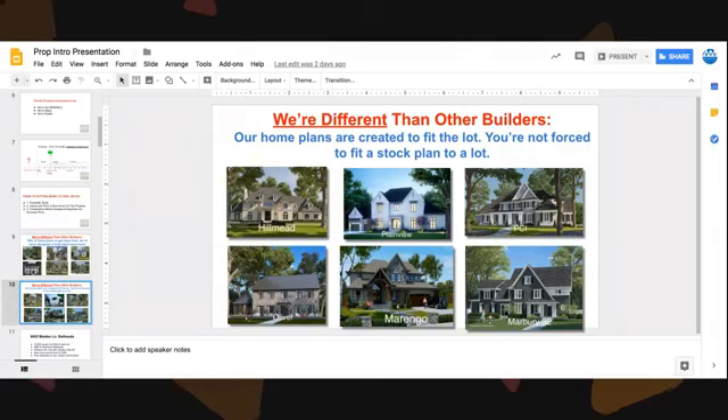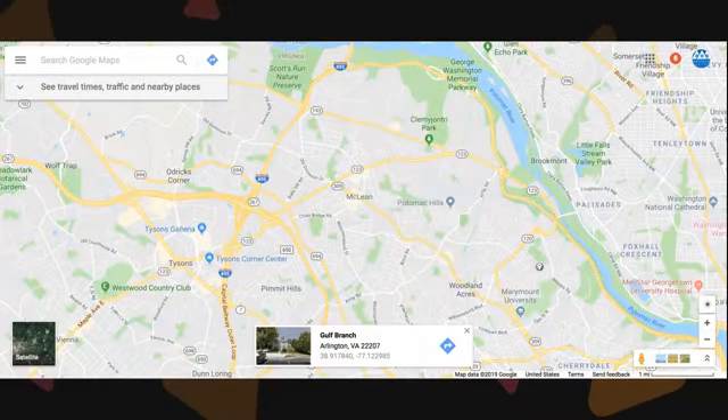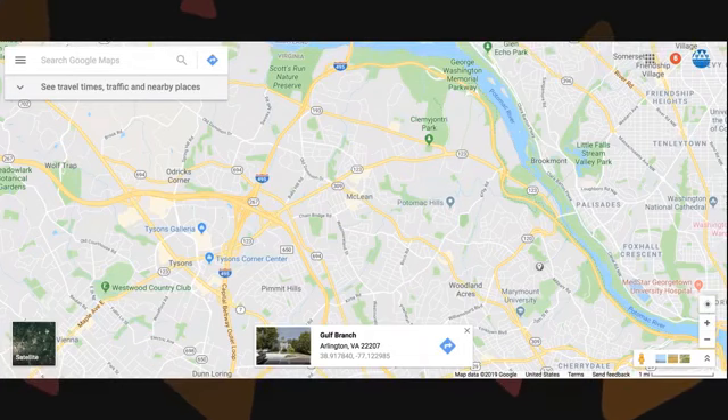This is an example of how we go through the process with our clients. In this case, they were looking specifically in McLean and wanted to be in the Langley-Cooper-Churchill pyramid. This took a couple of months, but we have a very large list of properties that are not publicly available — and some of these take me years to acquire.